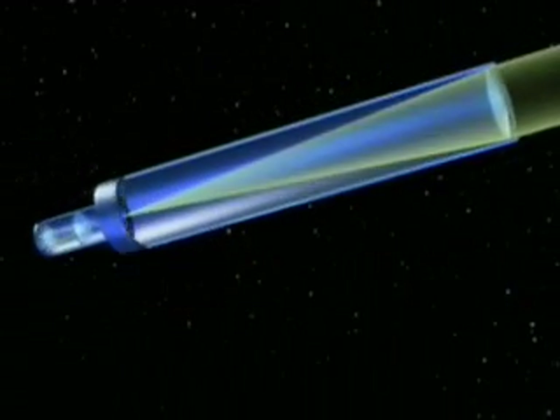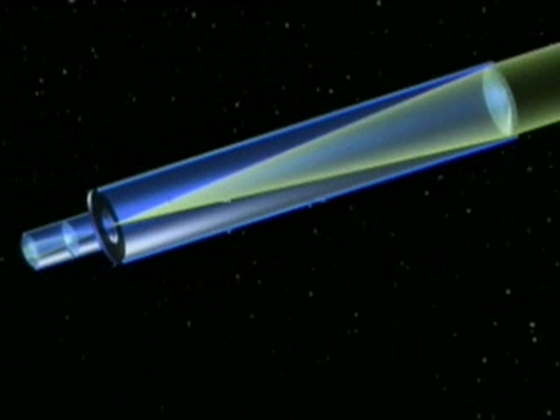To peer farther into space, Galileo pioneered the use of a telescope in 1609. Like all lenses, these refractor telescopes bent parallel rays of light passing through glass and converged them on a single focal point. Images were magnified with an eyepiece. These early telescopes collected no more light than modern binoculars.